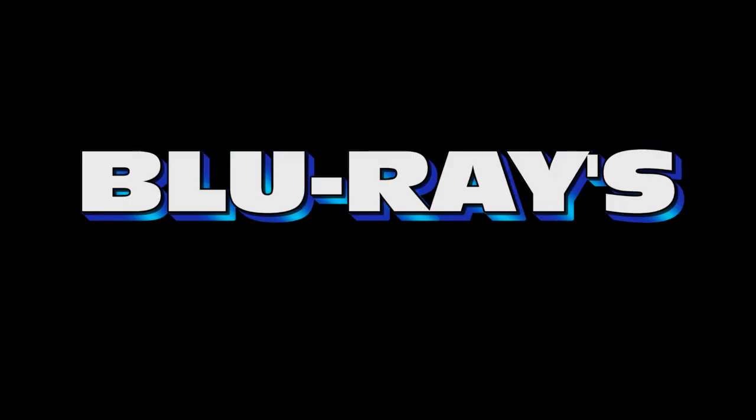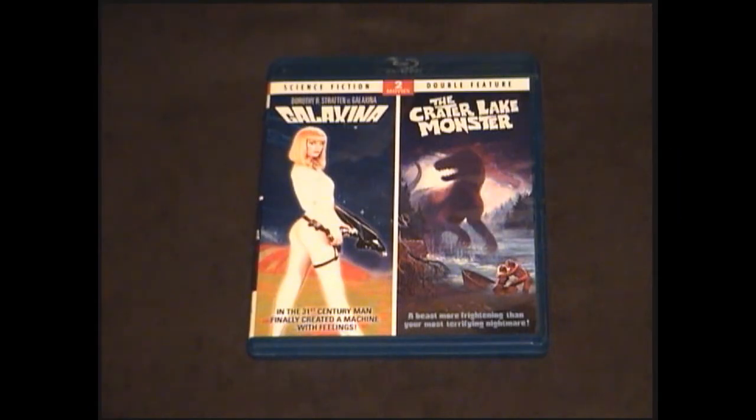Last but not least is the science fiction double feature of Galaxina and the Crater Lake Monster. Galaxina is probably best known as the only film to star Dorothy Stratton, a Playboy playmate who was tragically murdered by her husband prior to the film's release. The film itself is a cheesy sci-fi sex comedy. The transfer on the Blu-ray is pretty good, but there are no special features whatsoever — it's definitely worth a watch though because it's actually pretty funny. The second feature is the Crater Lake Monster from 1977, inspired by Loch Ness Monster legends. The transfer is decent for what it is, and just like Galaxina, there are no special features — it's a bare-bones disc, but it's definitely worth checking out.